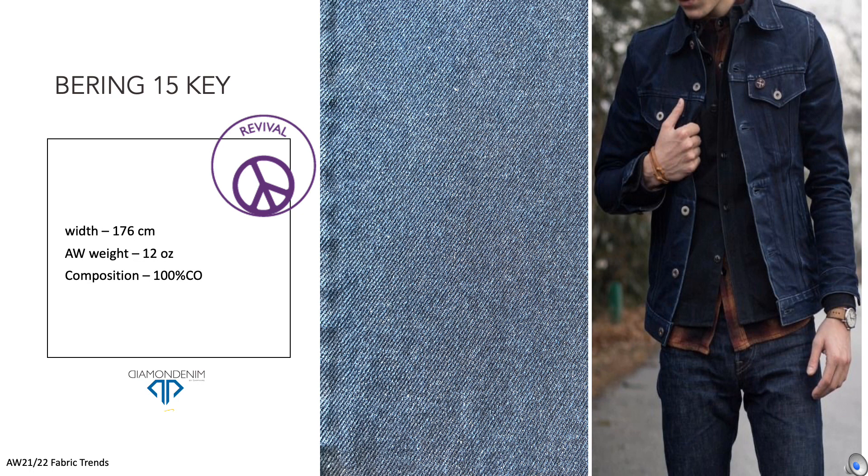Bearing 15 Key is another one of our 80s-inspired fabrics, probably the first 100% cotton we reintroduced into the collection for many years. For Diamond Denim, this long-lived fabric matched perfectly the market denim trend, and every season our customers are applying it to different silhouettes, such as jackets, boyfriends, and recently, an Aslauchi.